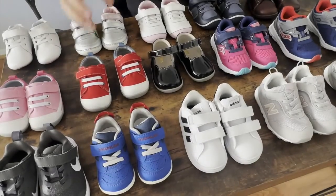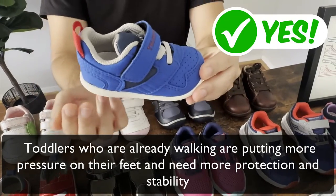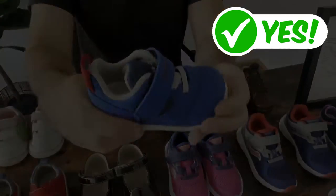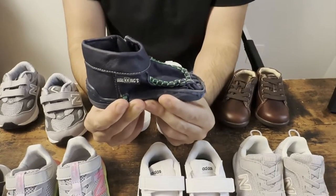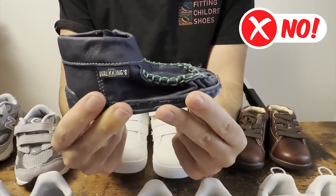For example, this shoe is ideal for a toddler who's already walking as it provides a stable base of support, is lightweight and flexible. This other shoe doesn't provide a stable base of support, so it's more appropriate for a toddler who's learning how to walk.